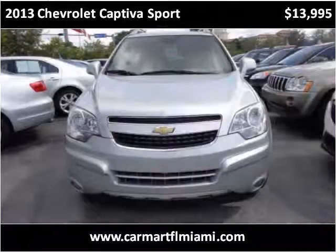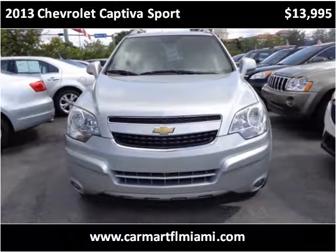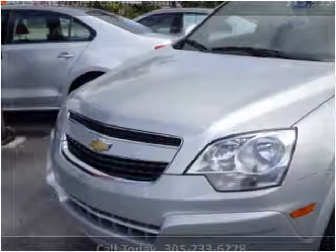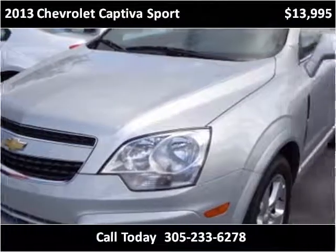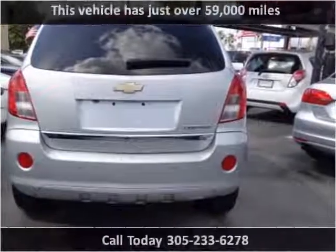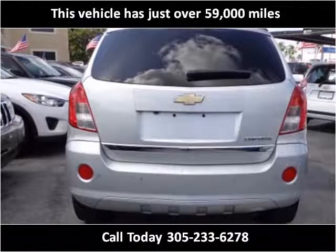This 2013 Chevrolet Captiva Sport is available from CarMart FL. This vehicle has just over 59,000 miles.